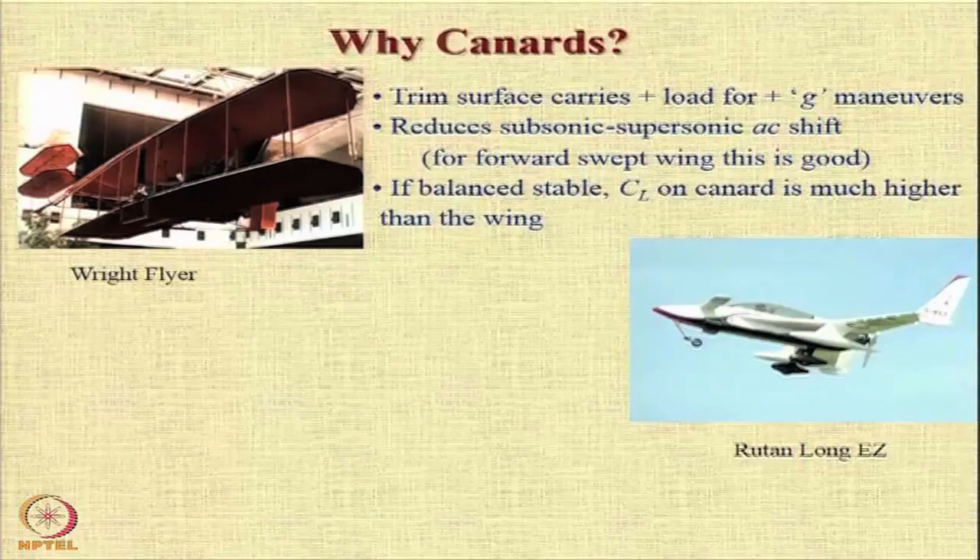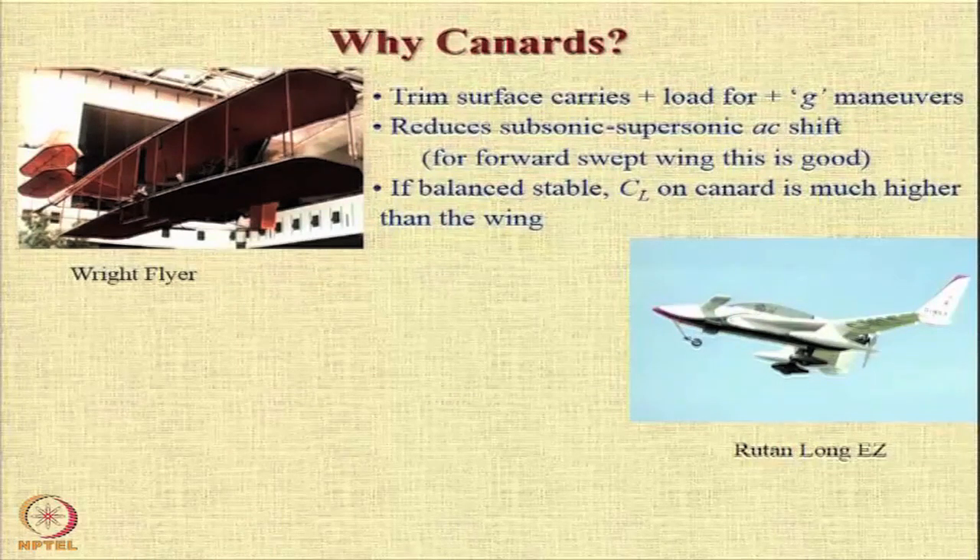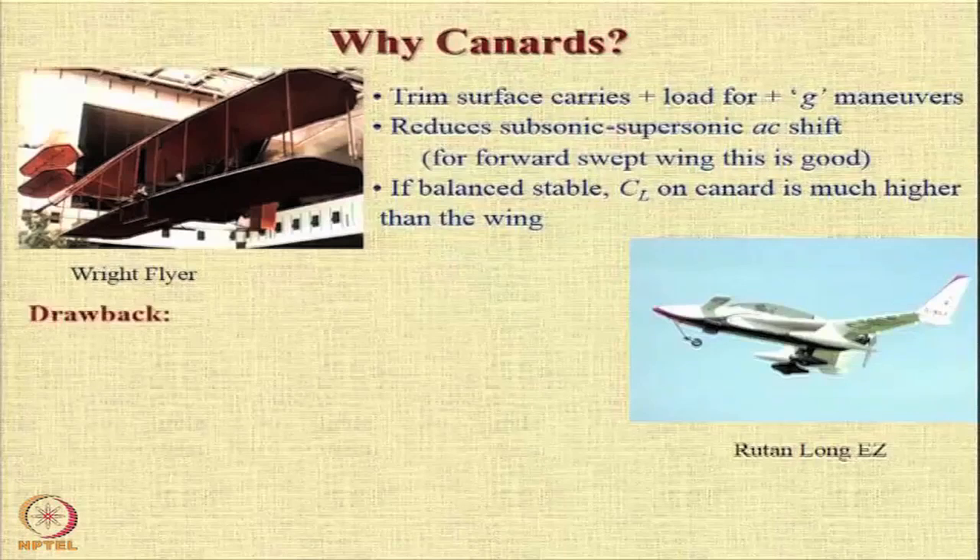And if you design it properly, then the CL on the canard can be much higher than on the wing, and that is very much beneficial.